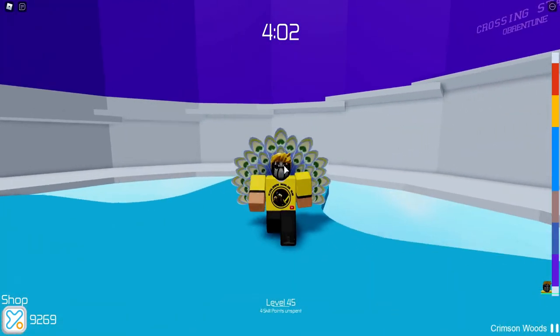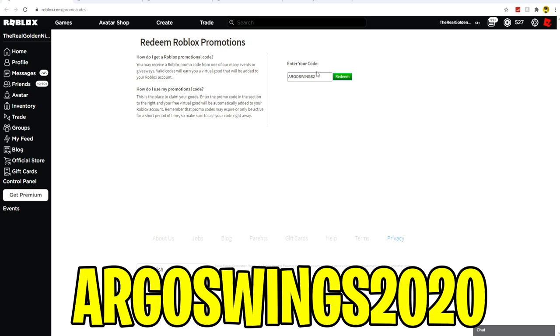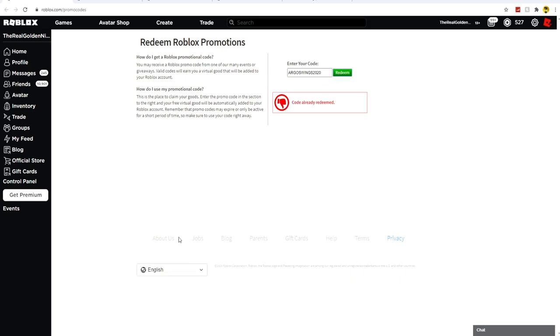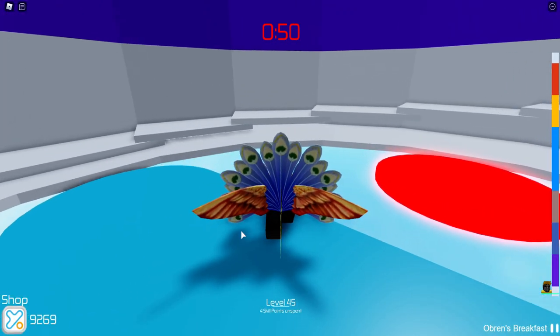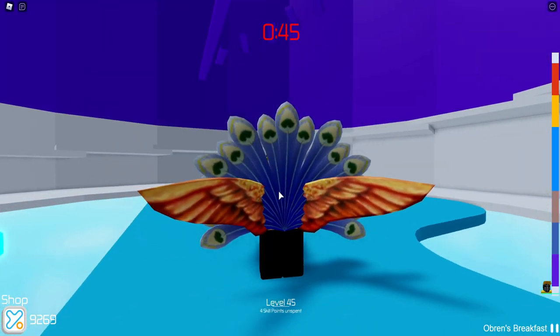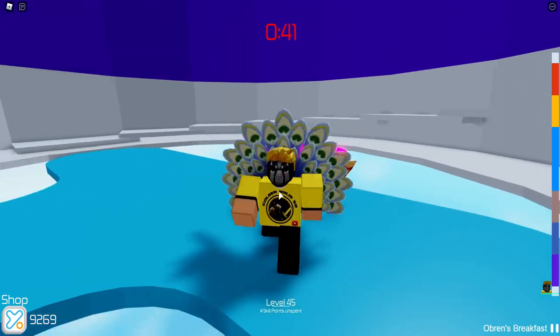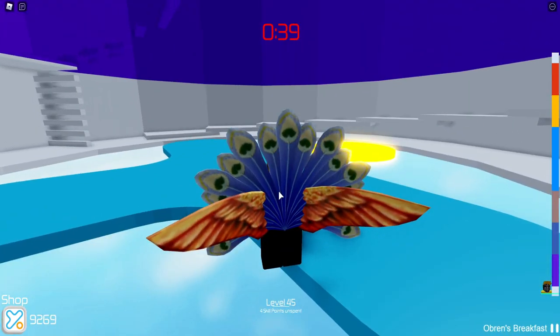The next code is ArgosWings2020. Make sure you spell it exactly right — ArgosWings2020. The code will be on screen as well. Hit redeem and this will give you the Topaz Hummingbird Wings. In game, you can see I now have the peacock tails in the back and the new Argos Wings. It actually looks really cool — it does look better from the front than it does from the back.